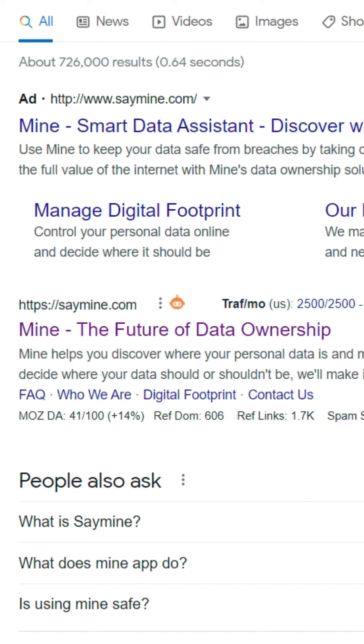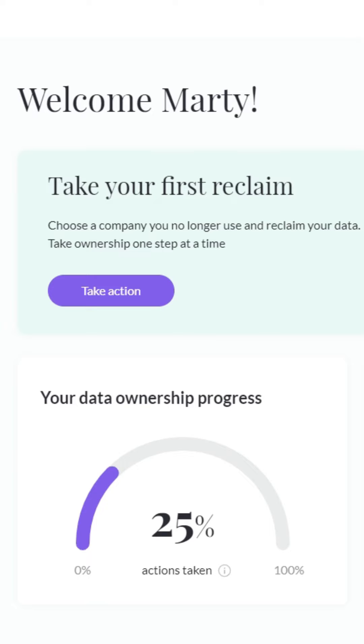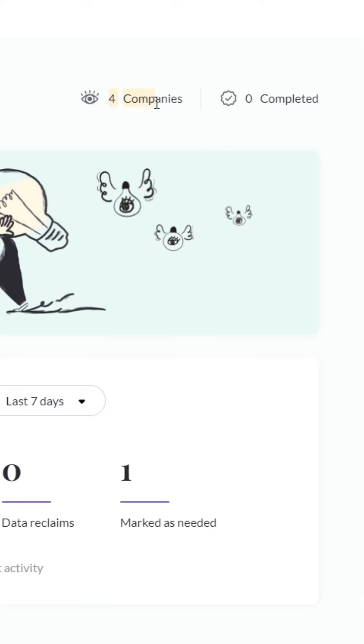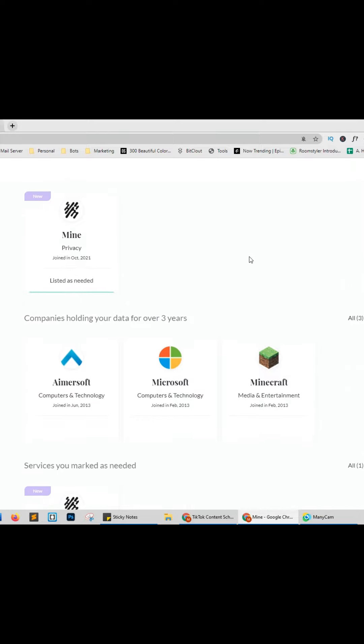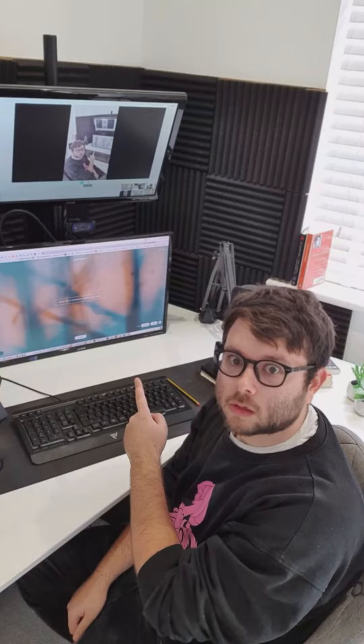Follow these exact steps to unsubscribe from all spammers. Head over to saymine.com and click get started. Once you've connected your email, it shows which companies have your information — I only have four companies with my email address. For more helpful videos like this, make sure to like this video and follow this account.